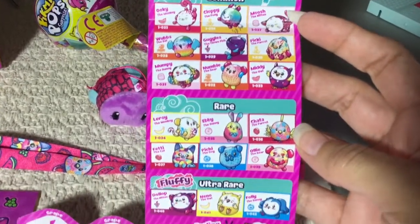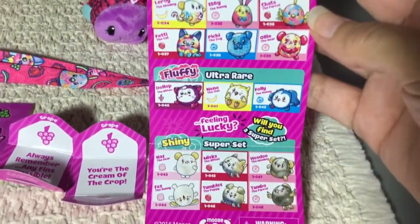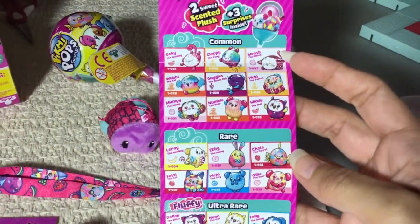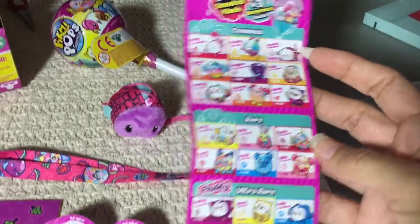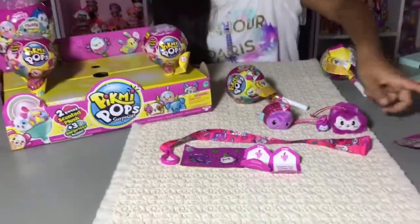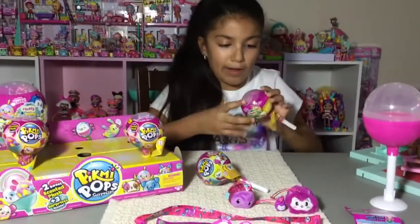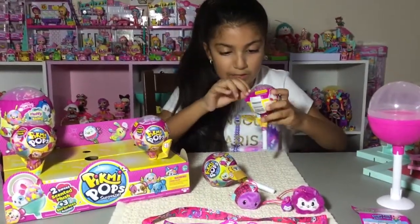The two packs include banana scented, blueberry scented, bubble gum, caramel, chocolate, fruit paradise, grape, marshmallow, mint chocolate chip, and peppermint. And there's another side for the single packs. So let's open up this little one now.